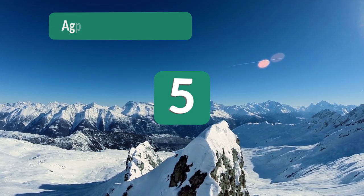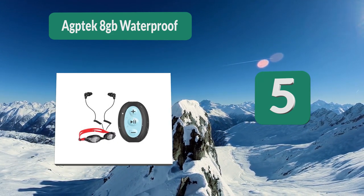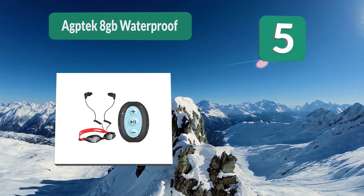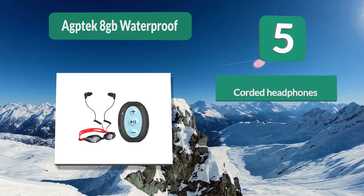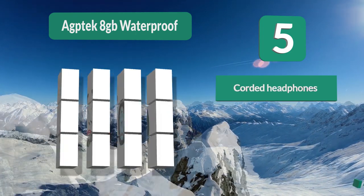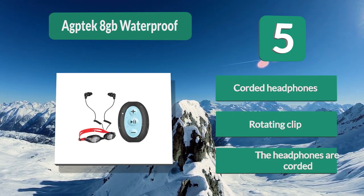Number 5: AGP Tech 8 Gigabytes Waterproof. This comes with headphones and goggles as well, making it a great investment if you're starting swim training. The headphones are corded so you won't get tangled up in any cords while you're out in the water. It also has a rotating clip so you can put your waterproof MP3 player wherever you'd like.